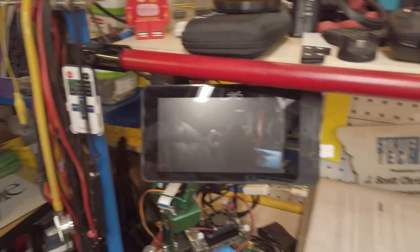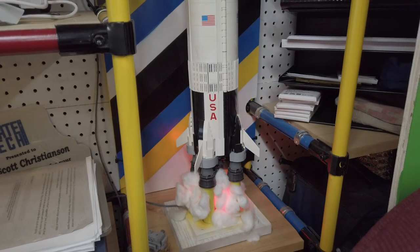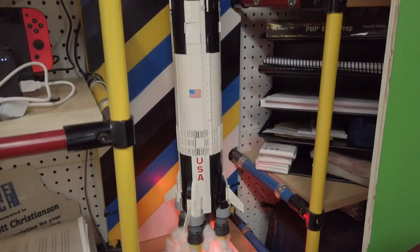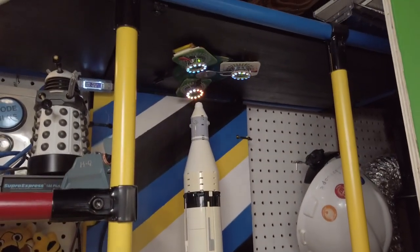I tried to make things a little bit attractive over here so that I had a good backdrop. I have my Saturn V rocket, which was a birthday present to myself. My niece allowed me to watch her assemble it, and of course it has some nice lights to illuminate it.